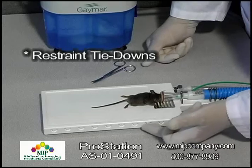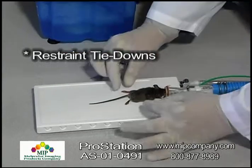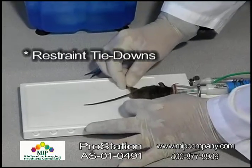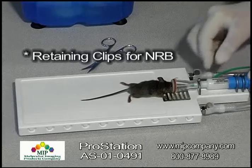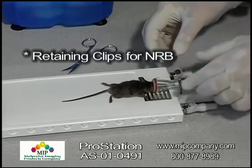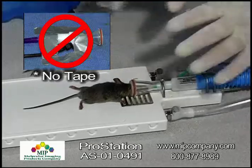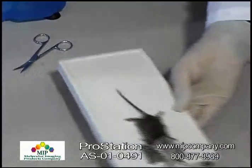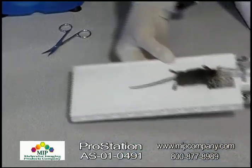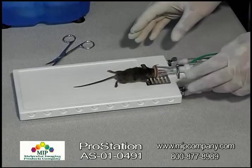In addition, we have tie downs that can be used on both sides of the device to splay the animal out if you wish. The nose cone is held in place via these clips such that the nose cone doesn't have to be taped down — it is held securely in place, and we can even move this from position to position without losing the animal's posture on the ProStation itself.